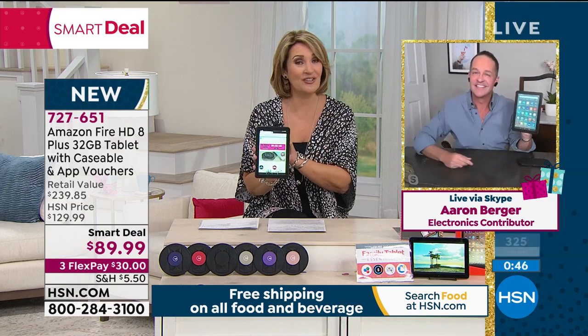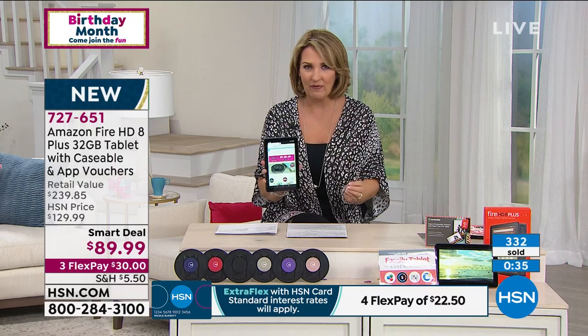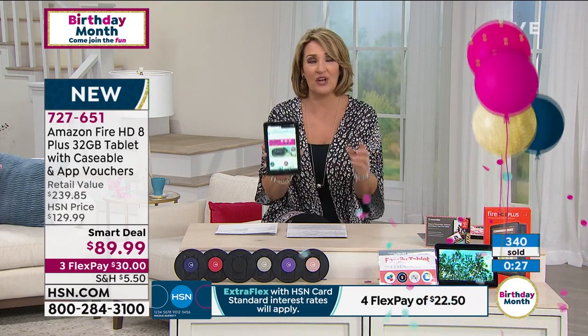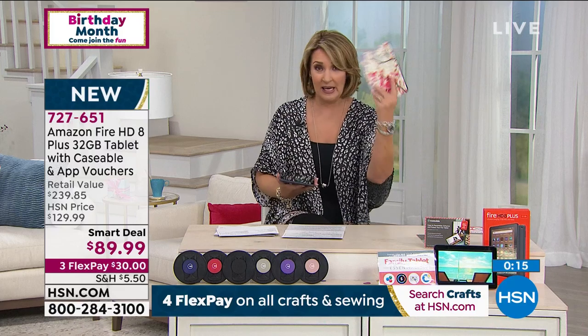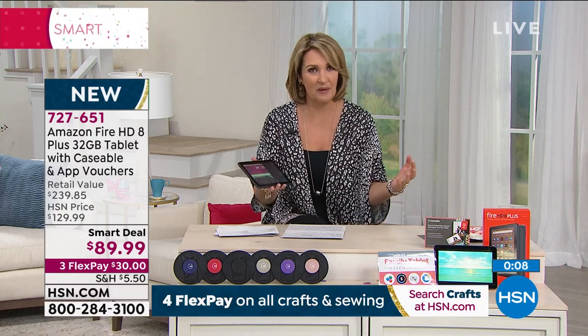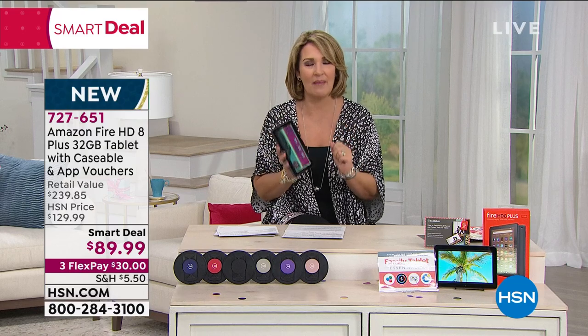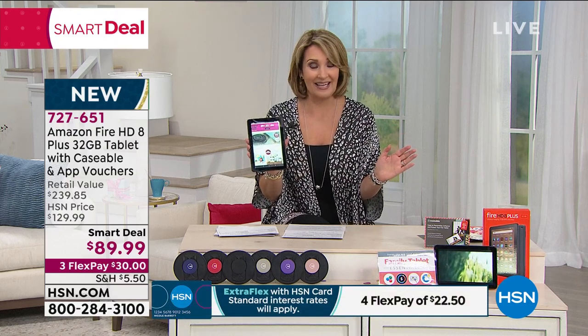People are not throwing around their $600 tablets because those are not tumble tested like this. It's one more reason people love the Amazon Fire — it's built to last, fun and easy to use, high performance, and a bargain at $89.99. If you can use express ordering or head to hsn.com, we would love to send it home to you. Already 350 people have jumped in to grab theirs. I don't leave my house without my tablet — you'll use this every single day at home and away.